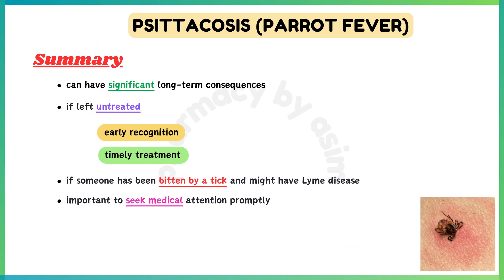In summary, Lyme disease can have significant long-term consequences if left untreated, so early recognition and treatment are crucial. If you suspect you or someone else has been bitten by a tick and might have Lyme disease, it's important to seek medical attention promptly.